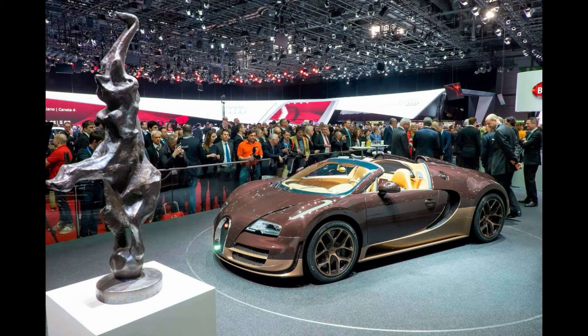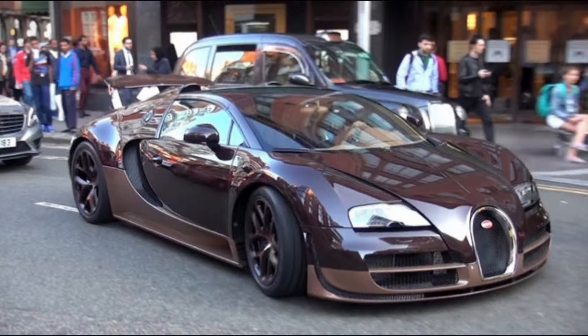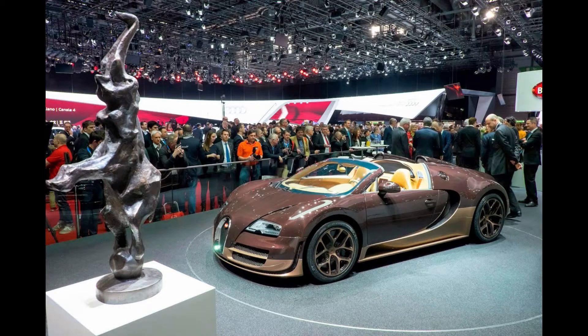Manny Khoshbin, a real estate giant born in Iran but living in California, is also a star in the global supercar world, thanks to his collection of massive, expensive, and many rare cars.